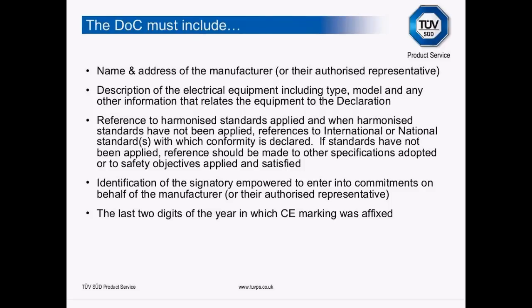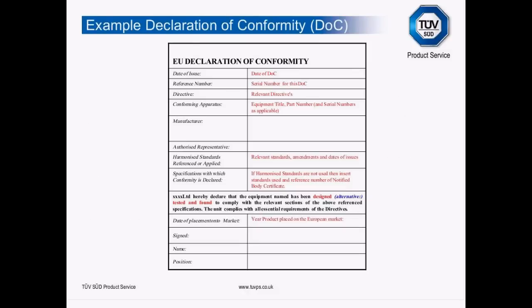The Declaration of Conformity also needs the identification of the signatory and the last two digits of the year in which CE marking was first affixed. There is a template on the next slide which, while not very pretty, gives you the right information — if you follow that template you can't go too far wrong.